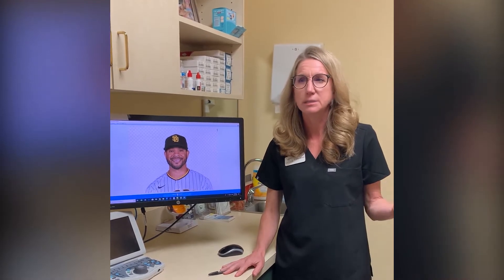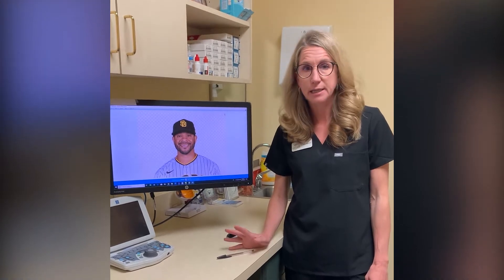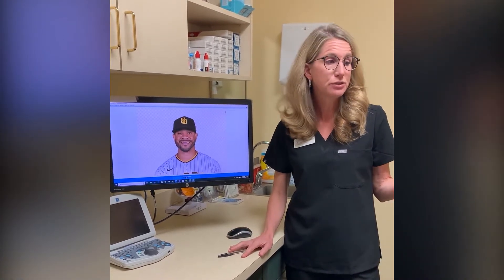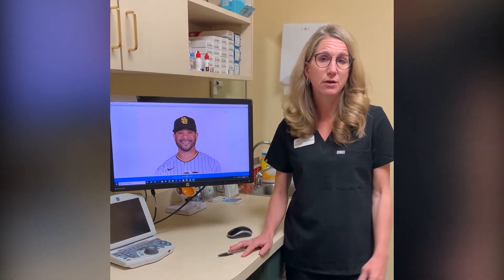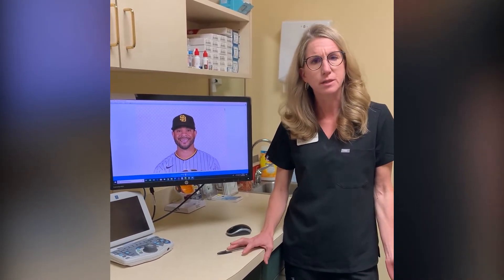Keratoconus can cause distorted, blurry vision and a lot of trouble seeing at night — night glare. Oftentimes people just assume that they need new glasses, so they go to the eye doctor, get a new pair of glasses, and they still don't see as well as they want to.